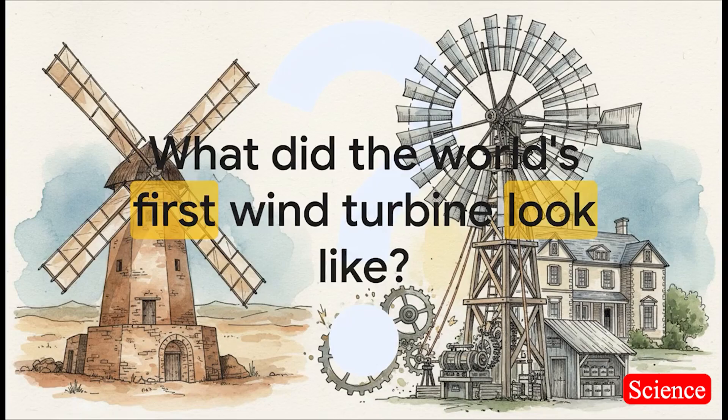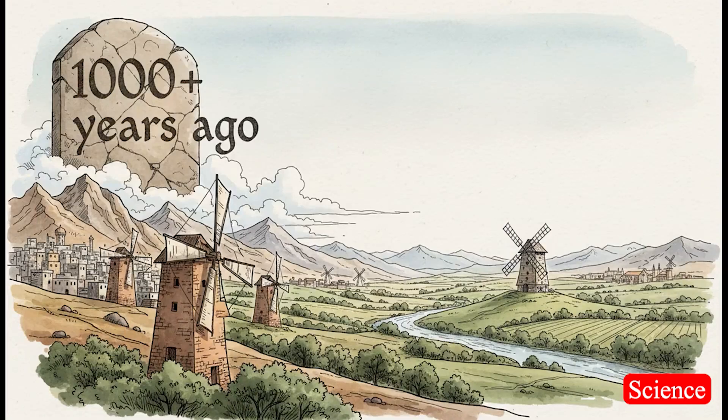Picture in your head the very first machine to generate electricity from the wind. What's it look like? I'm guessing you're thinking maybe something from the early 1900s — kind of clunky, a little experimental looking, right? The real ancestor is ancient. We're talking more than a thousand years ago, long before anyone even knew what electricity was.